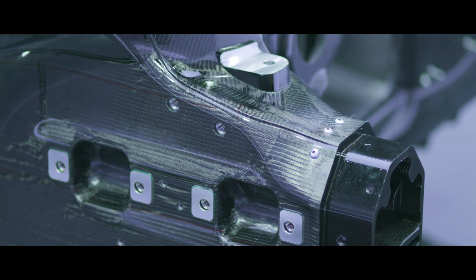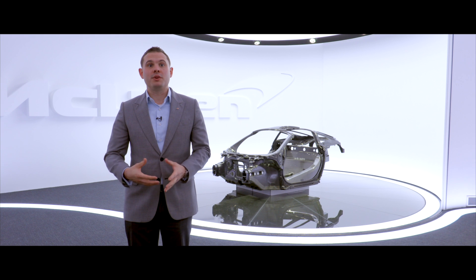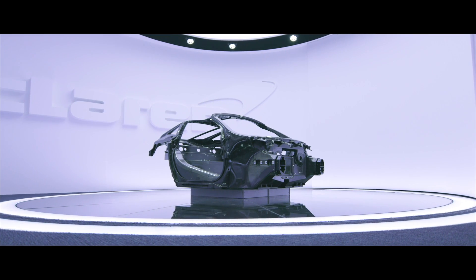Every road car that McLaren has ever produced has used carbon fibre as its base structural material. That's a technology that we've taken from Formula One and introduced into road cars.